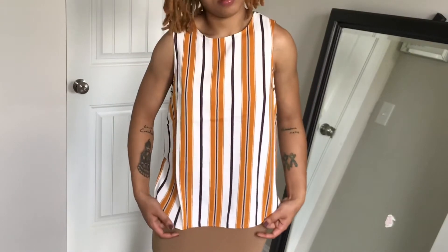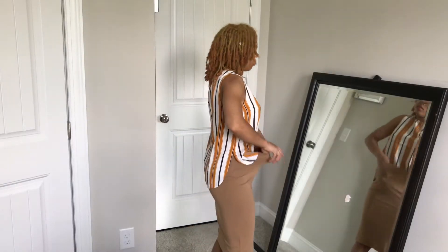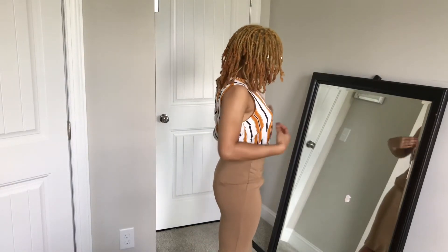Next is this striped dolphin hem top. I got this to wear to work, but you could honestly dress it up or dress it down. I just decided to tuck it into my little skirt to make it a little bit more professional, but yeah, it's super cute.